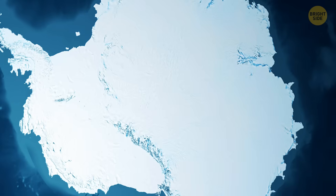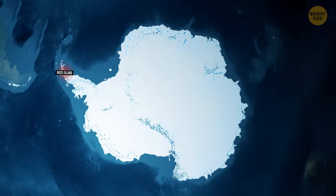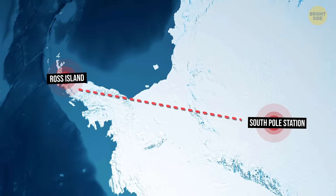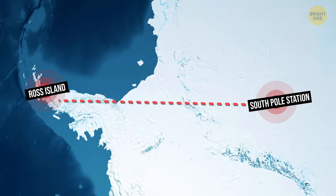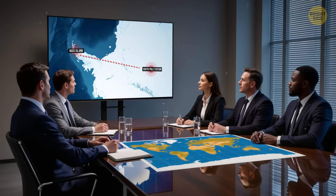On the Antarctica map, it looks simple enough — draw a straight line, smooth out some snow, and haul fuel and supplies instead of flying them in. It sounded ambitious, but well worth the effort. It could save millions in fuel alone.